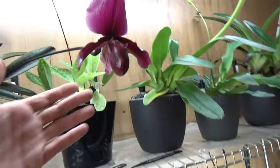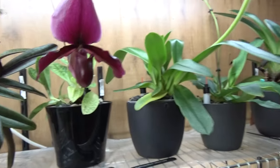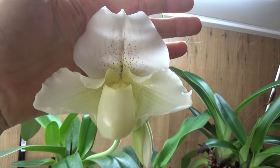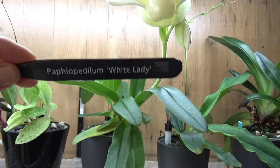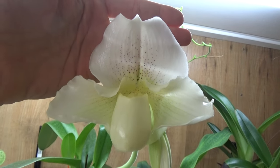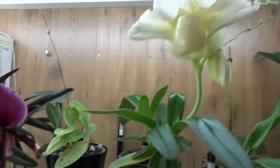We also have some Paphiopedilum blooms. This is the Blackjack — a fairly nice large bloom. And then this one is also a beauty. Look at that — what a beautiful bloom. I have it listed as Paphiopedilum White Lady, but it's probably one of the parents — it is a cross with this one, so I'm not completely 100% sure on the name. But what I do know is that it's beautiful and fairly large. Absolutely beautiful.